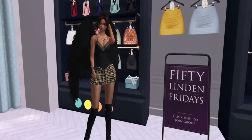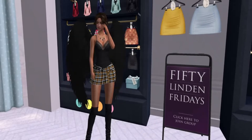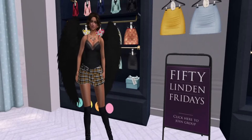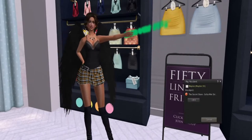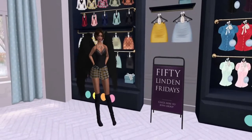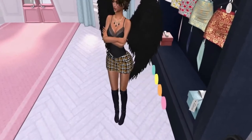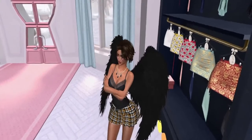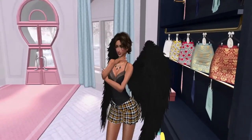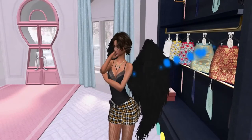Happy 50 Linden Friday, everybody! We are at the fabulous Secret Store where they have these wonderful mini skirts on sale for 50 Linden — this lovely ice blue and this lovely yellow mini, which is the Sophia mini skirt. And here behind me, you can see they have additional skirts, about 10 of them. Those are in the fat pack; if you want to get them individually, they are 200 each. If you get all 10, it's 1600.